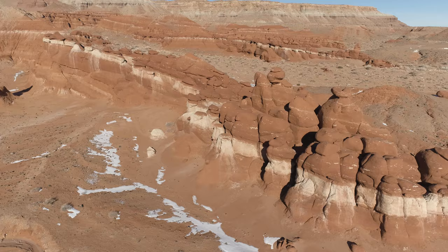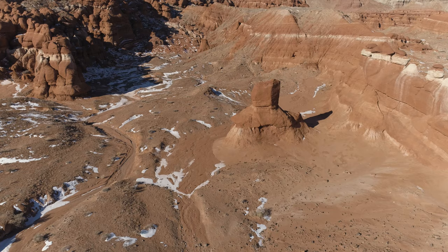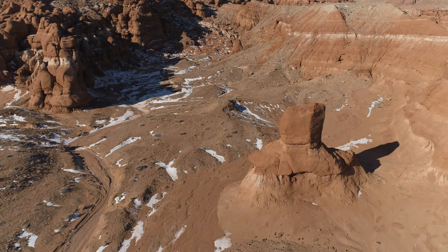You can see these kind of long, linear features, or fins, that form the spine of the hoodoos. It looks like this formation in front of us has lost its cap rock.